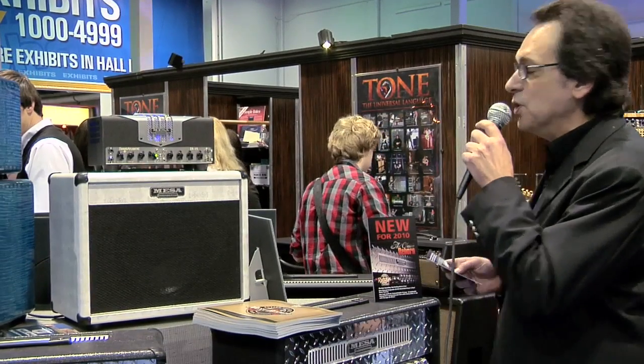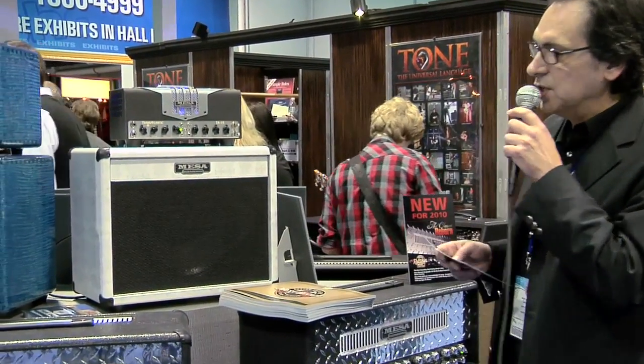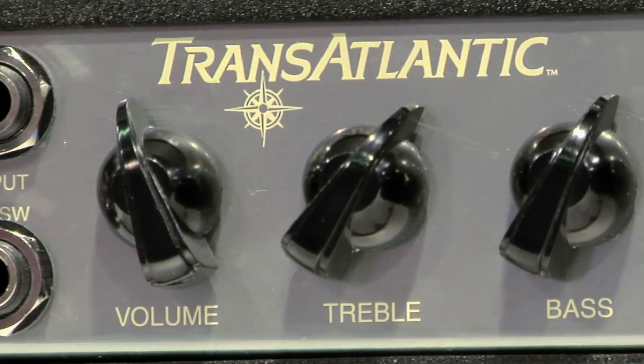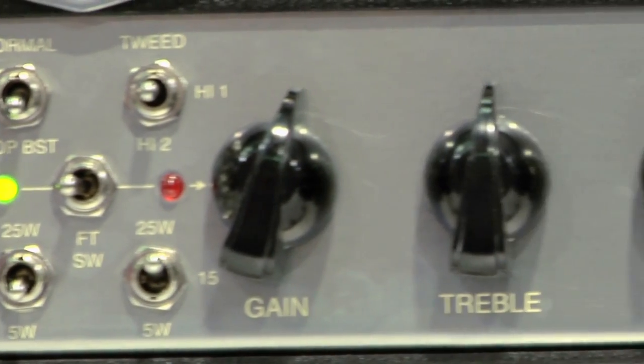Hey, we're here at the Mesa Boogie booth at Winter NAMM 2010, and we're taking a look at their new model, the Transatlantic TA-15. The TA-15 is a small amp, but packs a lot of the features that they find in more of their high-end amps.